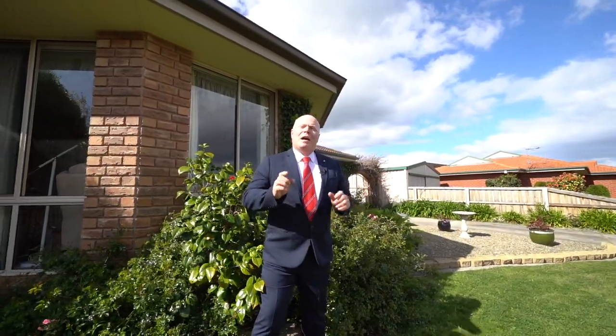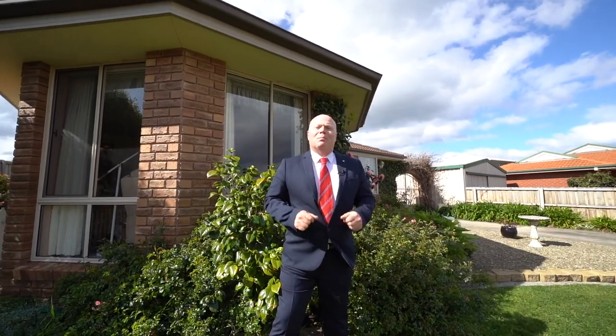As you can see this home has a lot to offer, so book for a private inspection today or come to one of our scheduled open homes. We'll see you there.